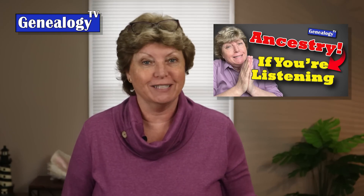I am super excited. Remember when we did that episode called Ancestry, Are You Listening? Well, they listened. There are some new features being rolled out right now that directly answer some of the requests that we as a genealogical community have been asking for. I can't wait to show you.